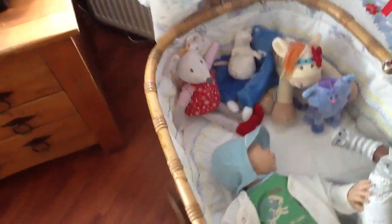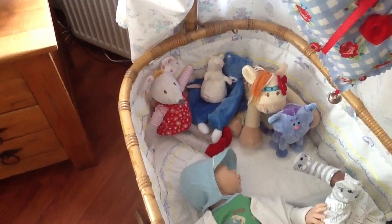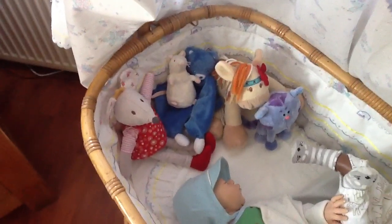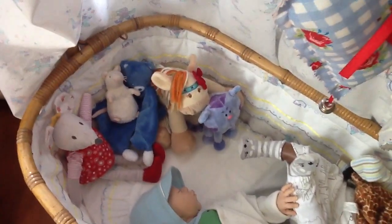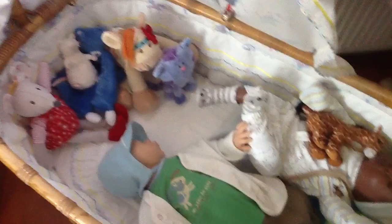And her mousey doesn't mind very much because she has a new friend, a white mouse. And there's the dark blue bear cloth thing and then of course always the horsey and still the purple with blue kitty cat.